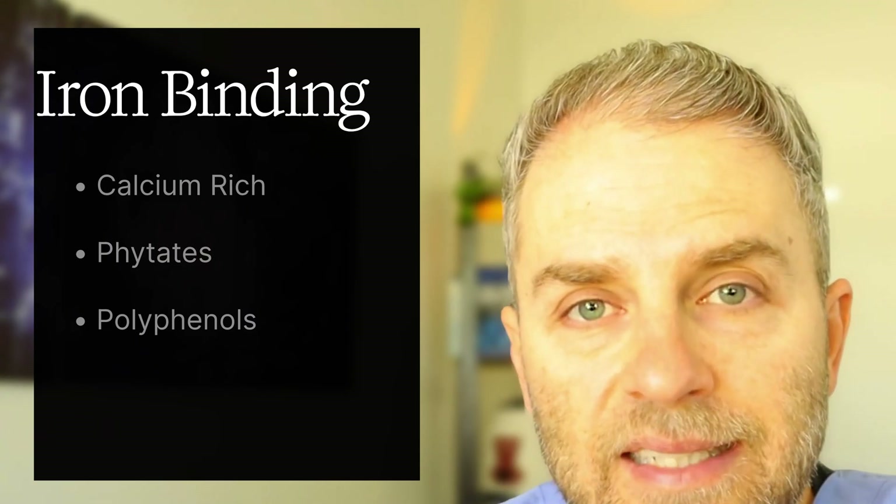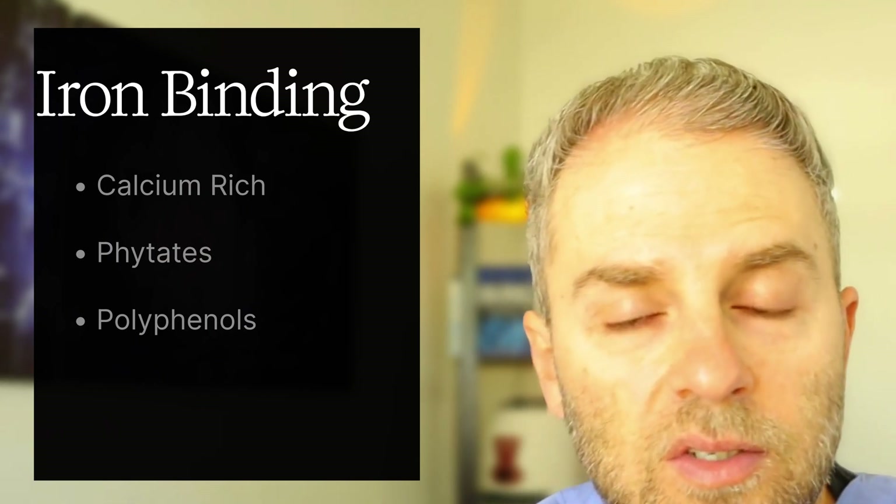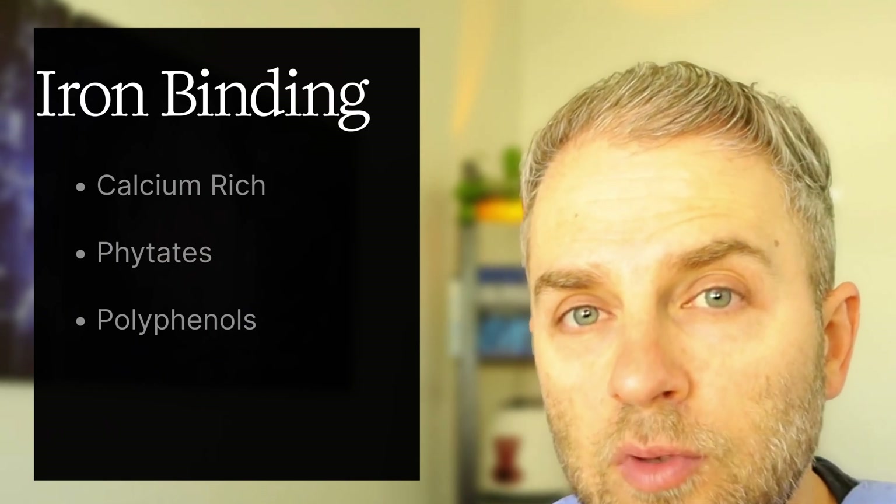Phytates and phytic acid-containing foods — things like nuts, legumes, and whole grains — will also bind to and inhibit iron absorption. Often when people make beans, they soak them, which removes the phytic acid. When you do that, you increase iron absorption. So in cases of iron overload, you want to keep those phytates in the food and not soak them.